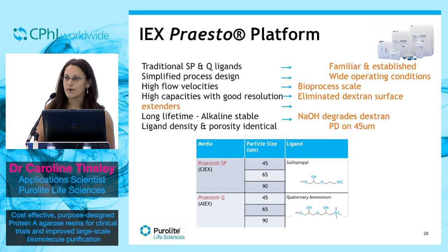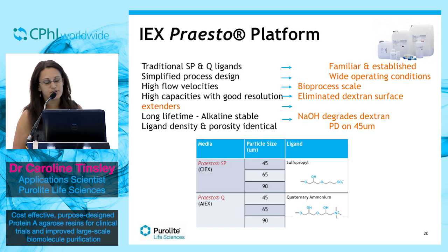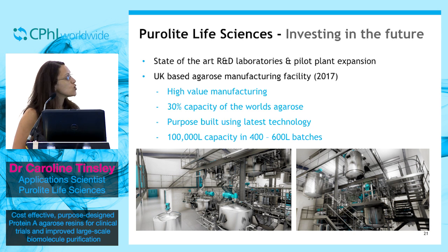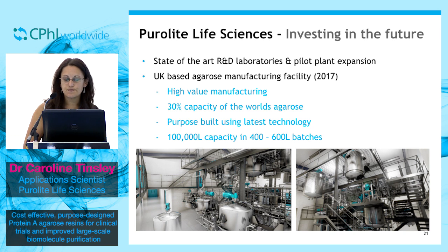It's all well and good me telling you about these new resins, but you could be saying, show us some investments. So we are. We're building a plant in Wales. We have spent a lot of money on state-of-the-art R&D facilities and a pilot plant extension, and in Q1 or Q2 of next year we will be opening our manufacturing plant.